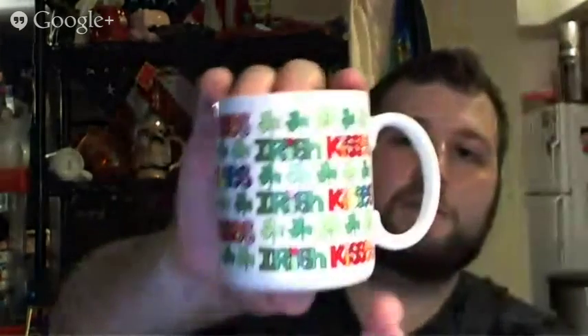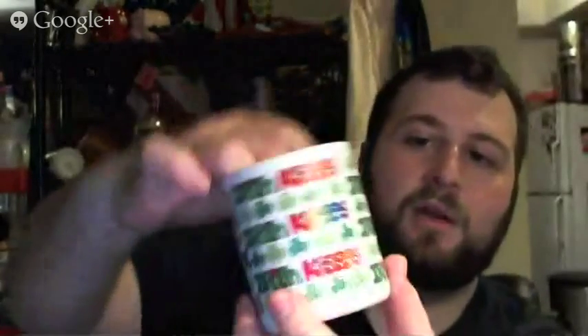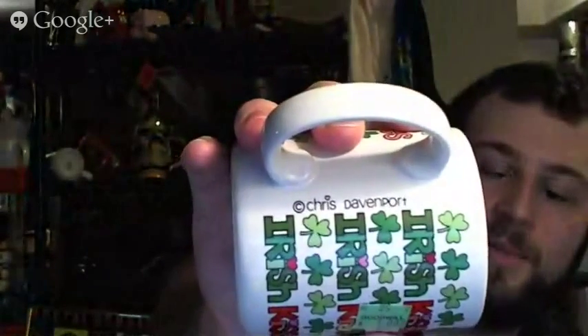And this one I was looking up real quick because I thought it was interesting — 1986, Chris Davenport, Irish Kisses. The mugs you always want to look for are the ones that have someone's name on it, like artist-designed. This one is interesting and it's in pretty good shape. There's just a sticker inside it, but it's a great deal for a dollar.